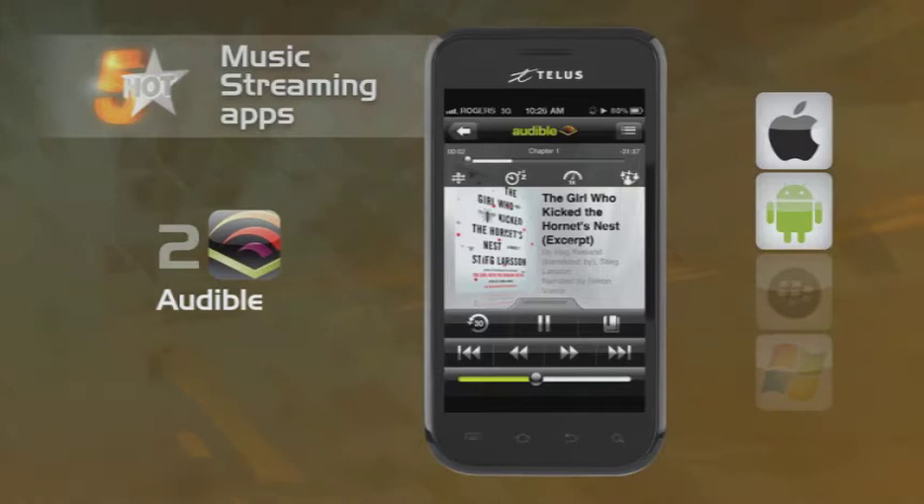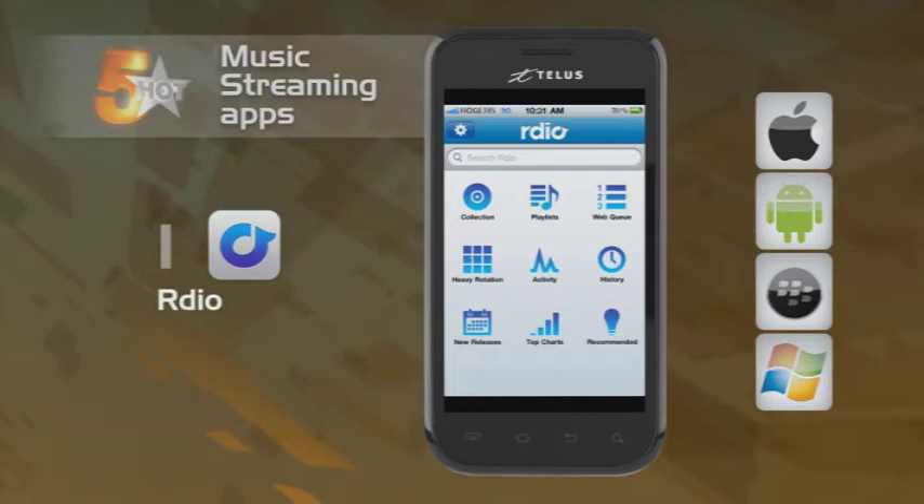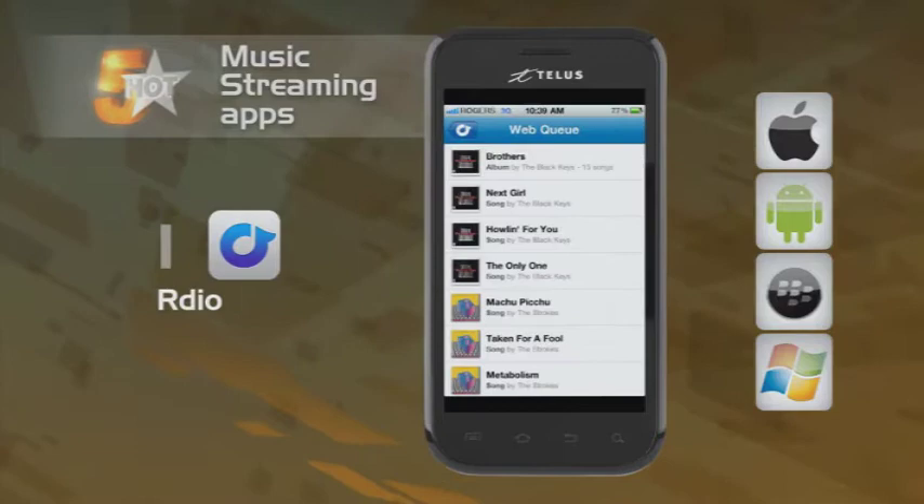And finally we have Ardu. This is an online music subscription service that lets you stream music, create playlists, and share them with others. Check out what friends are listening to on Facebook or Twitter and maybe share some music advice with each other.